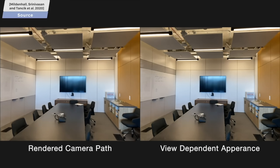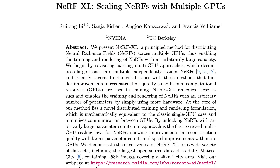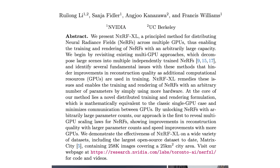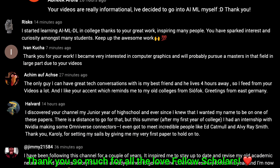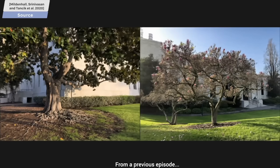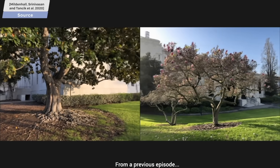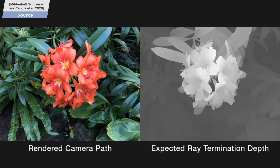But scientists at NVIDIA say that they have a solution. Dear Fellow Scholars, this is Two Minute Papers with Dr. Károly Zsolnai-Fehér. They say that they can now create virtual scenes that are so much bigger than previous ones. Let's see if they delivered.